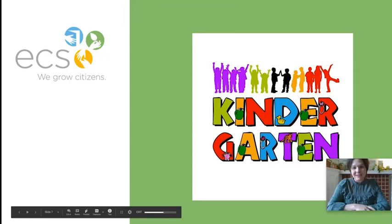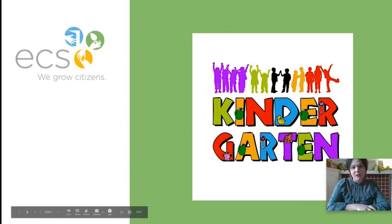Hi there. My name is Jennifer Vile. I am one of the kindergarten teachers here at ECS. This is my third year at ECS and second year as a kindergarten teacher, and I absolutely love spending my day with the youngest members of our ECS family. Over the next couple of slides, I'm going to be talking to you a little bit about kindergarten.